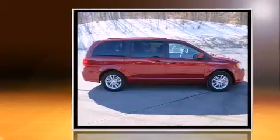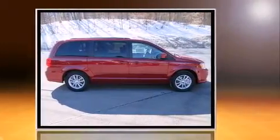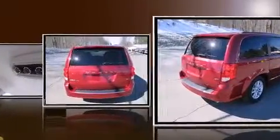This model accommodates seven passengers comfortably and provides features such as delay-off headlights, automatic temperature control, a power rear cargo door, a roof rack, and one-touch window functionality.